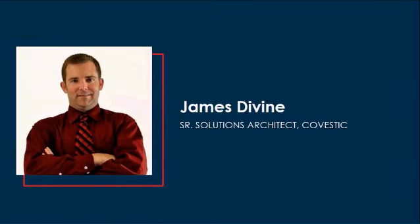Thank you, Mark. Good afternoon, good morning, everyone. My name is James Devine. I'm a senior solutions architect here at Covestic, and I head up our CSM practice. I've been implementing ServiceNow for a little over seven years, and I've been in IT for over 25. For the past two and a half years, I've been focused primarily on implementing customer service management, which is what we're going to be covering today.